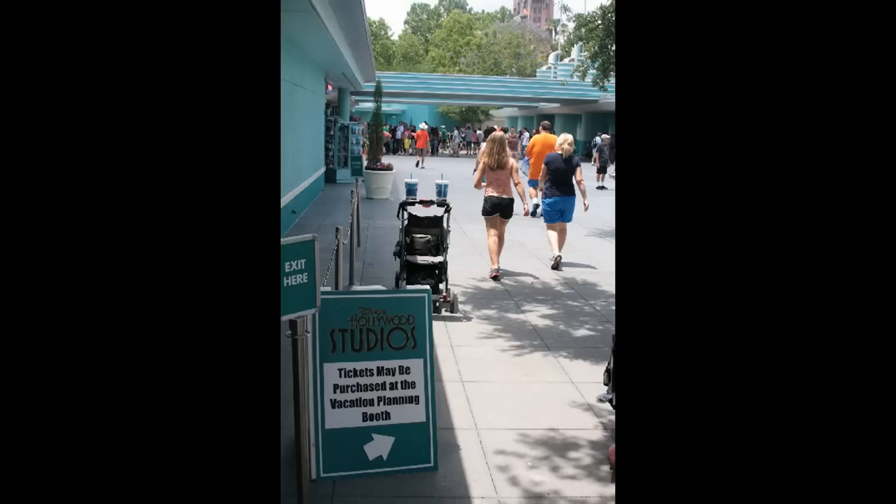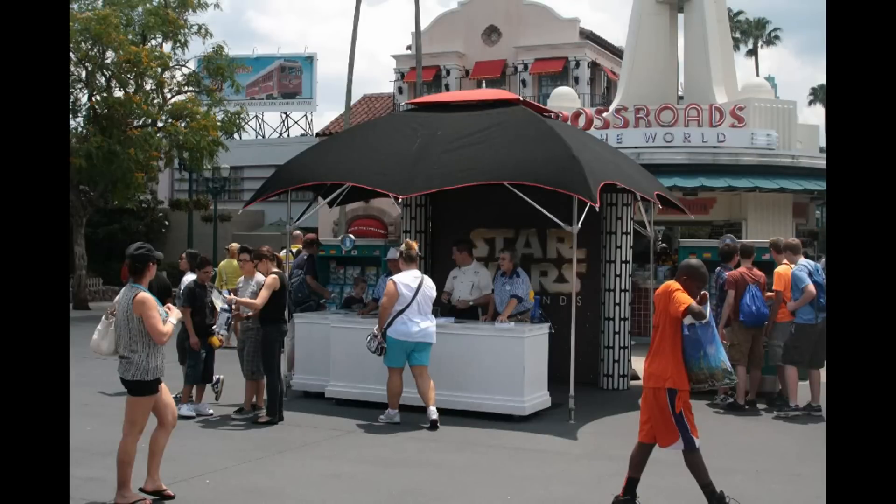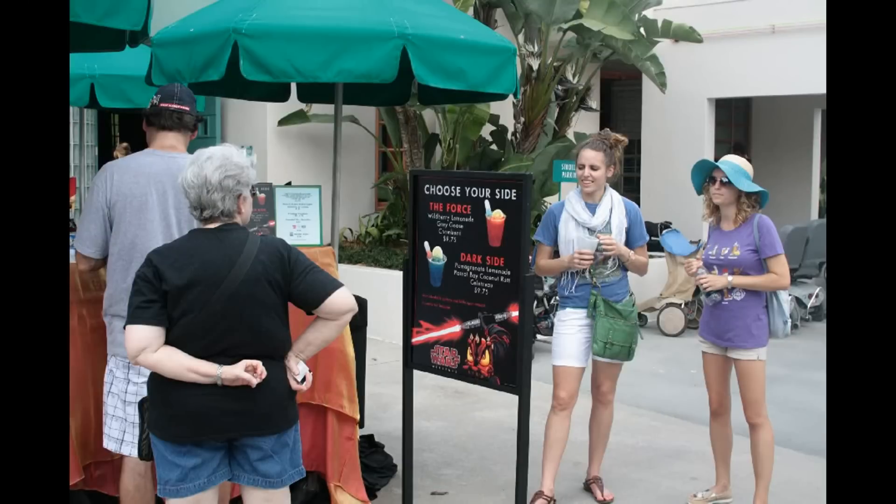It was Star Wars Weekends — the first weekend — and we'll be looking at what's new this time around. Outside DHS I noticed the sign pointing to the 'vacation planning booth,' which is really an unusual euphemism for ticket booth. Disney has called them that for many years internally, but you don't often see it in front of guests. Just inside the gates, Star Wars Weekends has its own booth set up by the crossroads to distribute special maps and parade maps, with special guest signings.